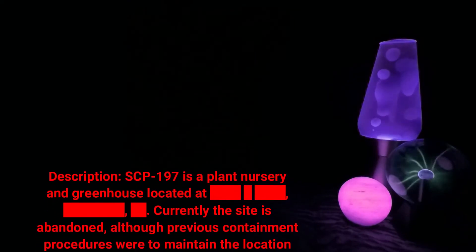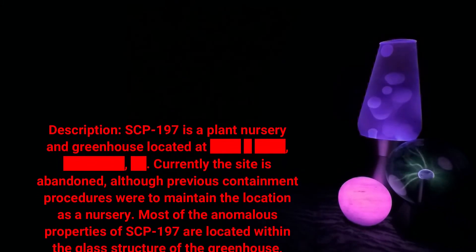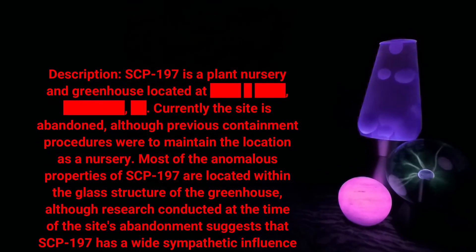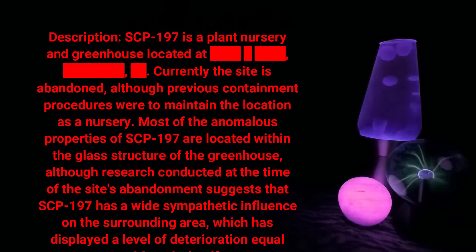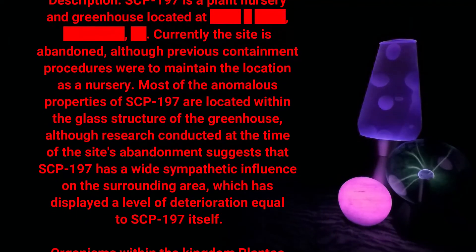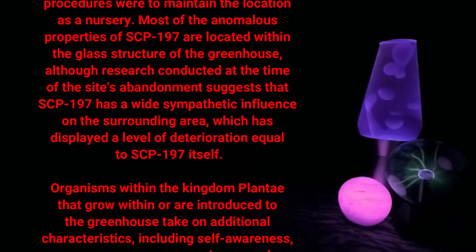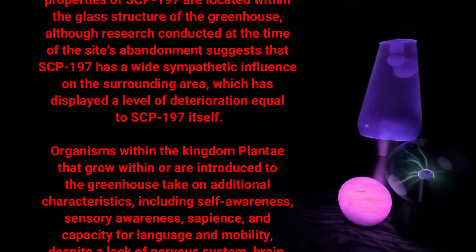Description: SCP-197 is a plant nursery and greenhouse located at [DATA EXPUNGED]. Currently the site is abandoned, although previous containment procedures were to maintain the location as a nursery. Most of the anomalous properties of SCP-197 are located within the glass structure of the greenhouse, although research conducted at the time of the site's abandonment suggests that SCP-197 has a wide sympathetic influence on the surrounding area, which has displayed a level of deterioration equal to SCP-197 itself.